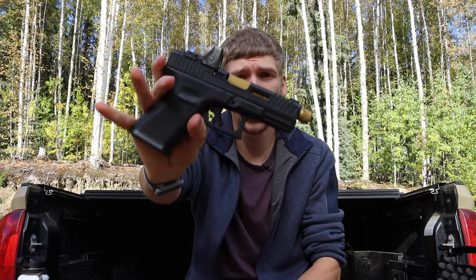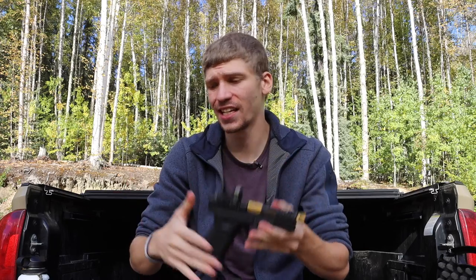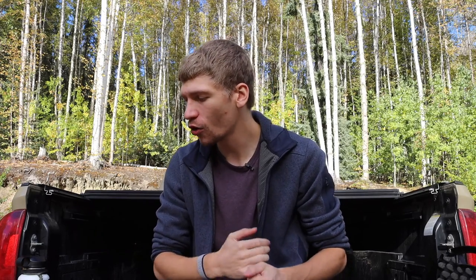Today we're going to be talking about the handguns I run for everyday carry (EDC). Before we get into this, please don't forget to comment, like, share, subscribe, and check out the Patreon and Instagram. All of these guns are completely legal — no high-capacity or 30-round magazines. Everything is safe, legal, and fun.